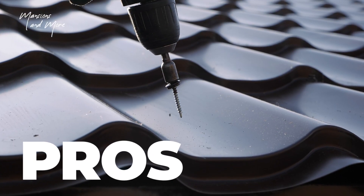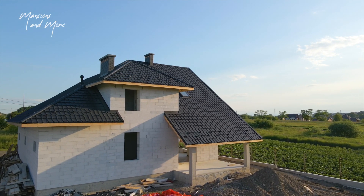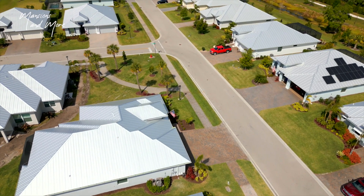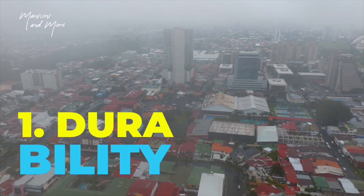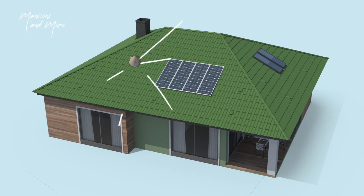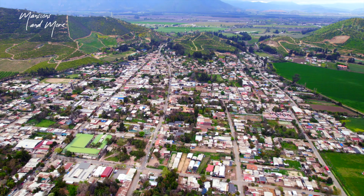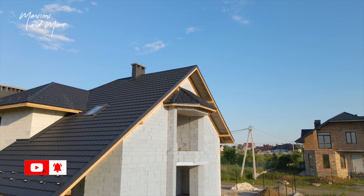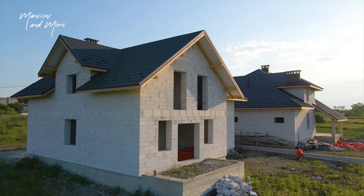Pros of mabati roofing: when it comes to the usefulness of mabati roofing, the benefits outweigh the disadvantages. Number one: durability. Metal roofs are sturdy and can withstand wind gusts of up to 140 mph. They are also impact resistant and don't crack easily, though regular maintenance and inspection are needed. Number two: environment friendly. The materials used are 100% recyclable, making mabati roofing a win-win for us and the planet in the face of climate change.